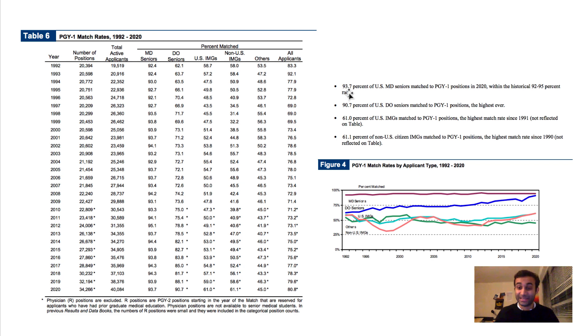The data is projected with time on the x-axis and match percent on the y-axis. The big trend is that U.S. DO seniors and U.S. MD seniors have seen a relatively high match rate, usually above 80 to 90%. However, if you are an IMG — an international medical graduate — it is significantly tougher to match. It's not impossible, but 61% match compared to 93.7% is quite a bit tough.